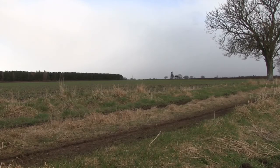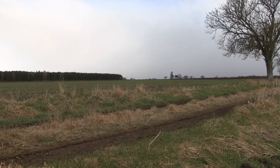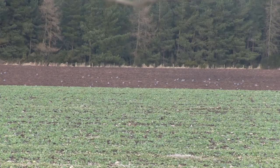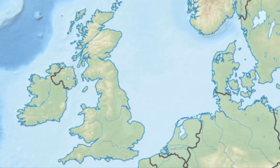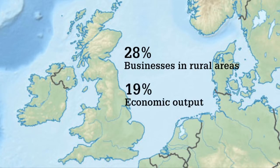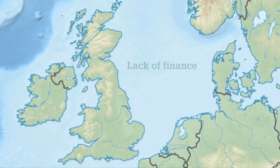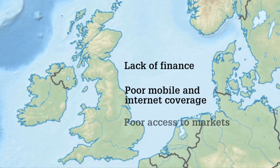Rural areas have untapped potential to the tune of £350 billion — that's the bottom line of a new DEFRA report. About 28% of British businesses are rural, but they only contribute 19% of total economic output. DEFRA said more government policies to support rural development were needed to address the imbalance. Lack of finance, poor mobile and internet coverage, and lack of access to markets were highlighted as areas where the government must do better.